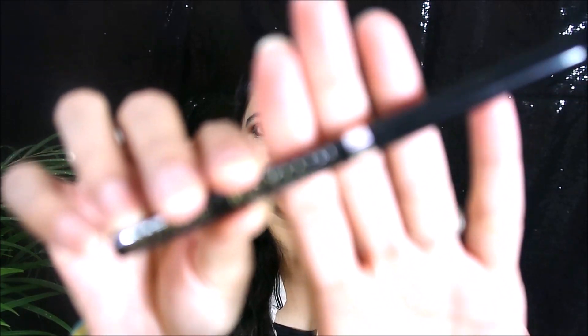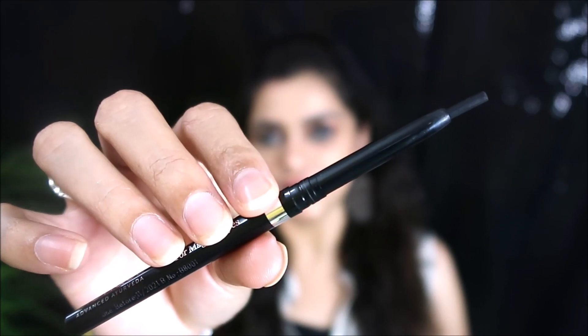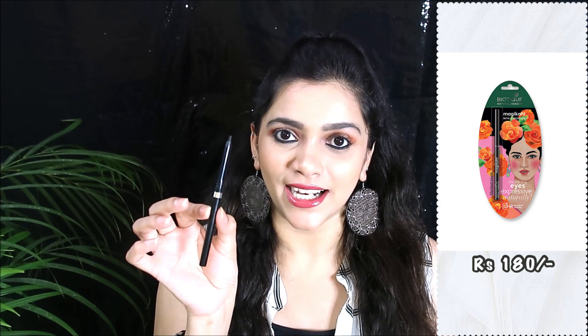Moving on to the third kajal, I have from Biotique — it's their Magical Eyes kajal. It's a retractable one and here is the swatch. This retails for 180 rupees. It's a new addition to their makeup line. I have a detailed review on this kajal — I'll provide the link in the info button. The only con is that it is very very soft and breaks quickly, so you need to be very gentle, but other than that it's a very good quality kajal.